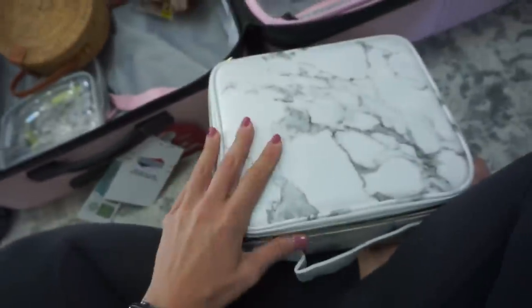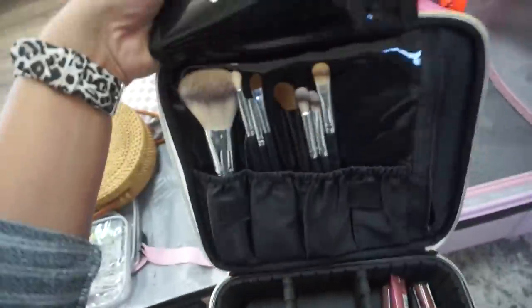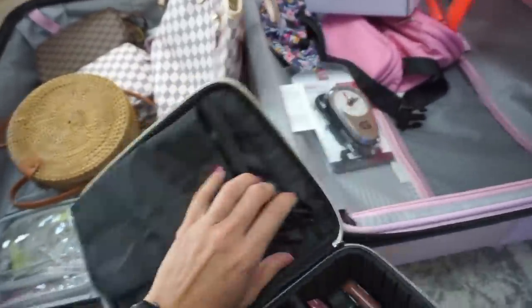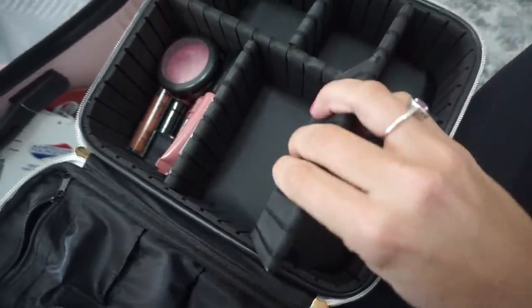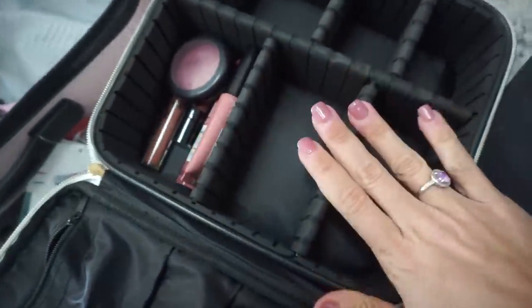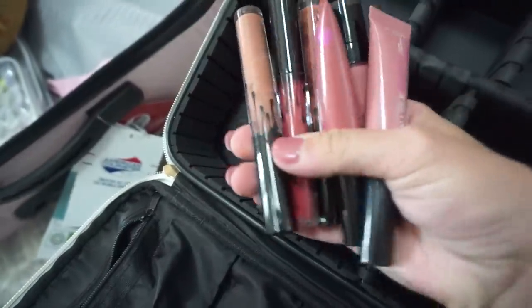This is the makeup bag I'll be using — I showed it on Instagram. It has a slot at the top for your makeup brushes, which separates them from everything so they don't get product on your other items. There's also an adjustable slot for palettes, and I have a couple of lipsticks in there now. Really good quality, I like it a lot. It's deep — you can fit tons of stuff in here. And it's marble, which is always my favorite print.